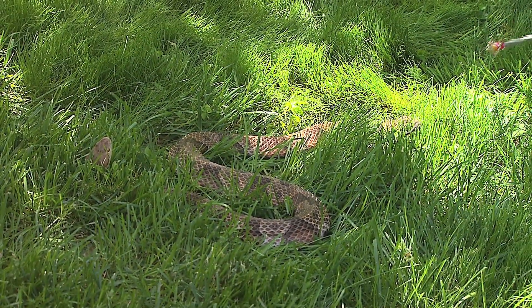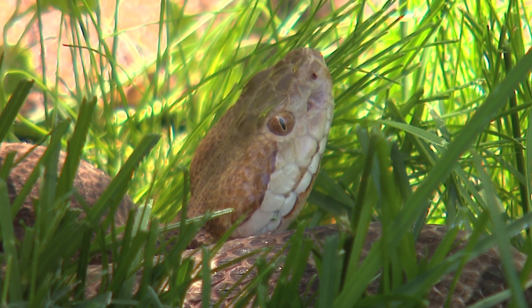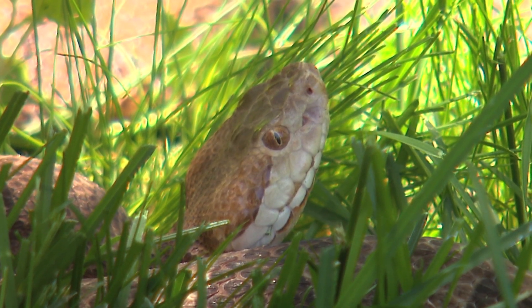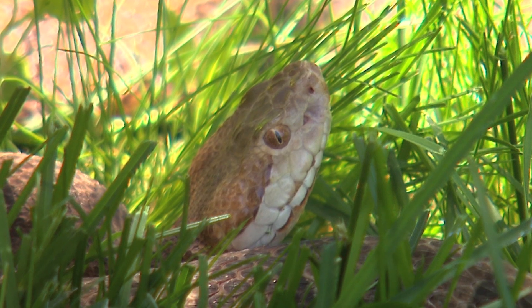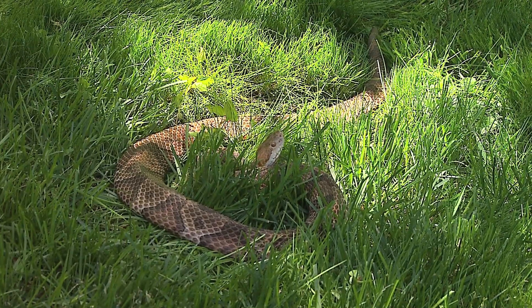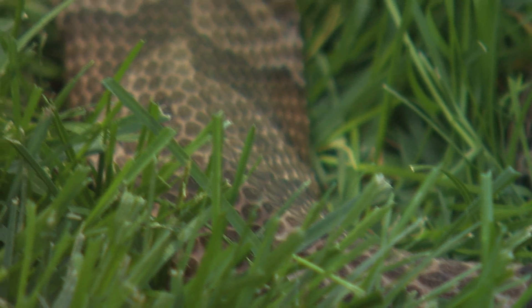When the copperhead's about two years old, that color fades to black. You'll see the elliptical pupil really stands out. And another thing that really stands out is right in front of each eye there's a pit in the side of the head. Copperheads are pit vipers and they use that pit — it's a heat-sensing apparatus, and they can sense the body temperature of a mouse that's several feet away.